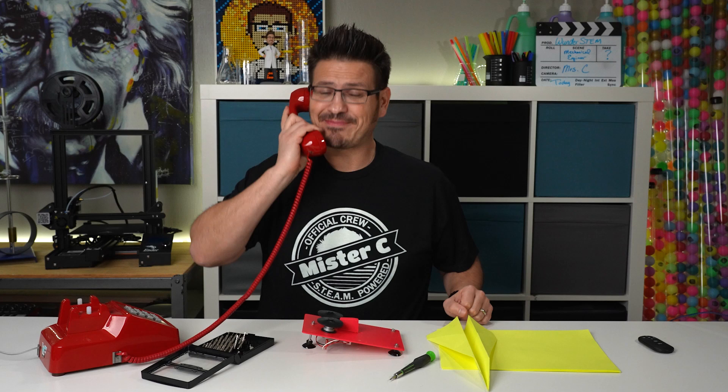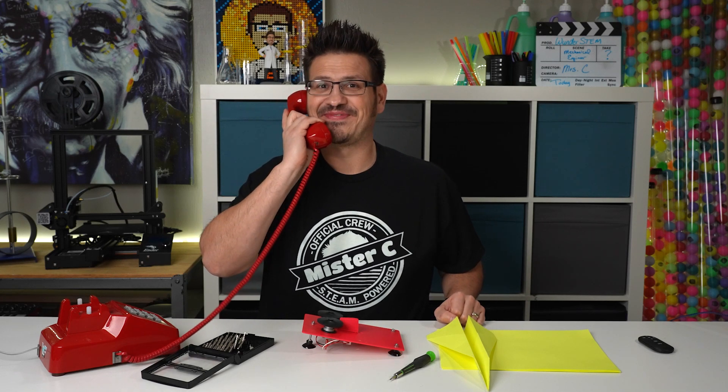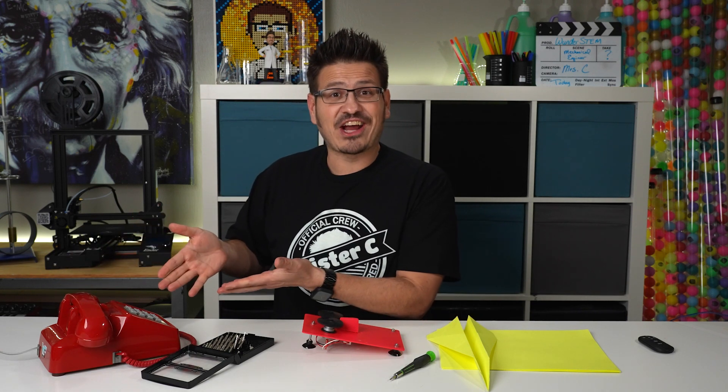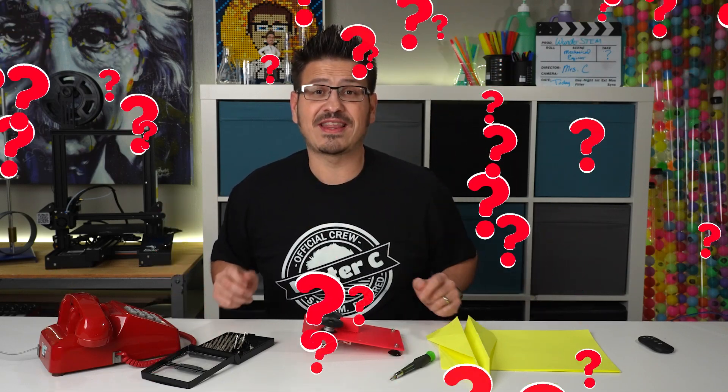Mr. C WonderSTEM hotline, how may I help you? Yep, that's a great question. Yep, I know the perfect person — absolutely, we'll get it posted online and you can check it all out afterwards. All right, thanks, bye. That was Carrie and she was wondering: where do firefighters get the tools that they use?